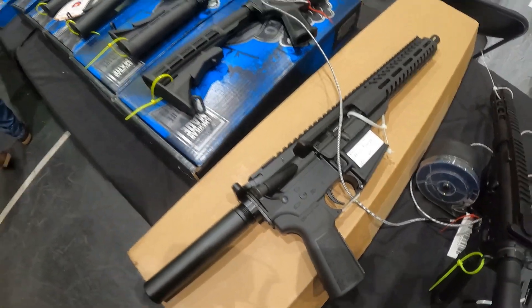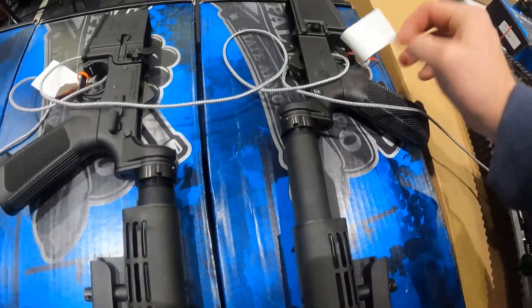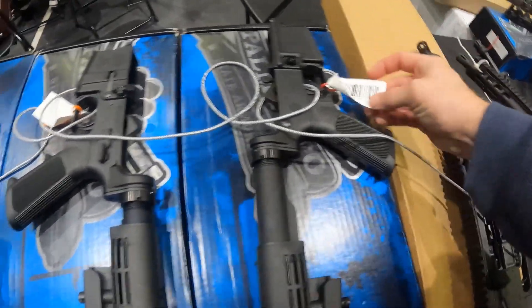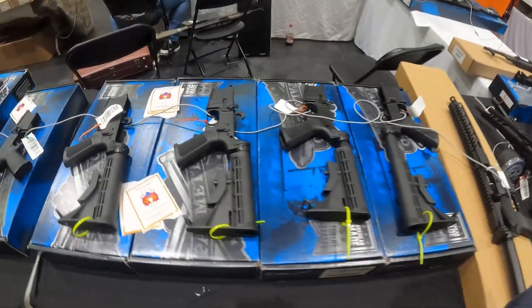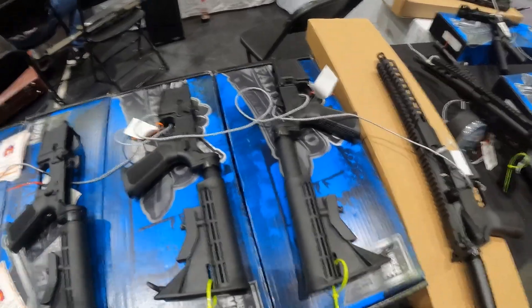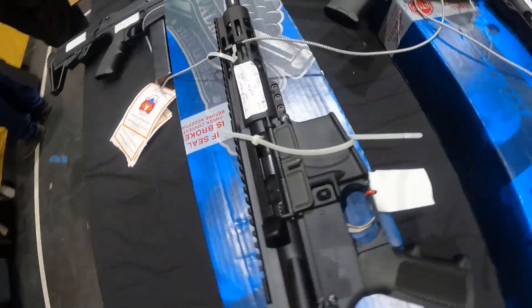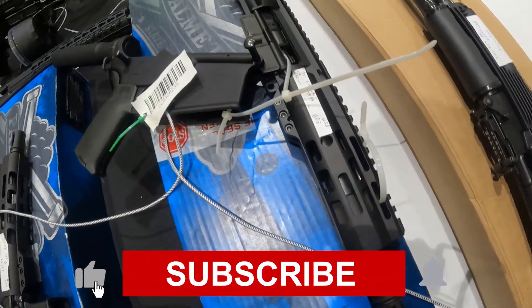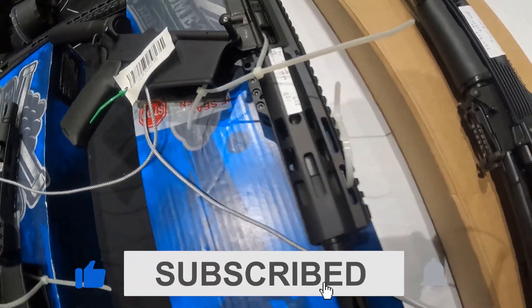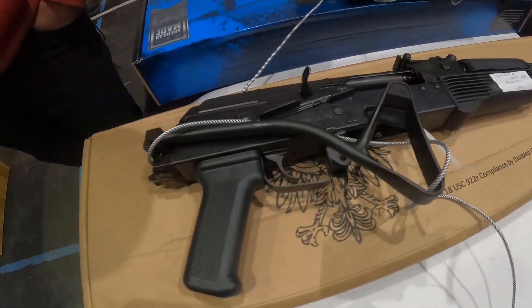$600 on the Radical Arms new in box. I want to see what these lowers are running. Rifle lowers — I don't see any prices on these. $300 Blackout $650. Got an upper/lower here. Got the 7.62x39 AK for $600.